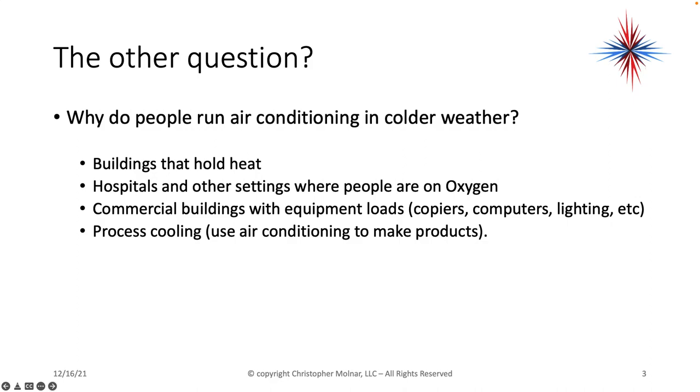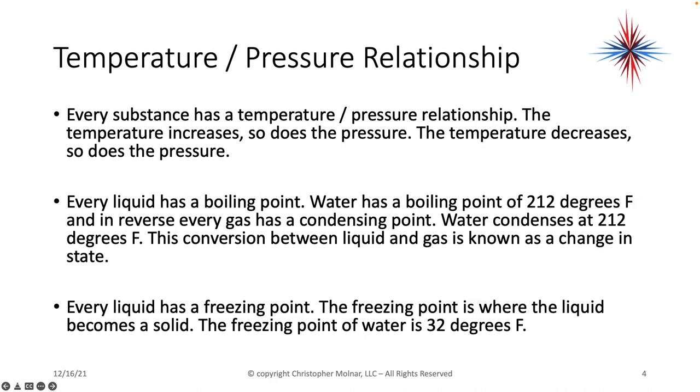We have to do a little bit of review for those who haven't dealt with this much, but it's always good to step back a little bit. We know that there's a temperature-pressure relationship: as the temperature increases, so does the pressure; as the temperature decreases, so does the pressure. Every substance has a slightly different temperature-pressure relationship.